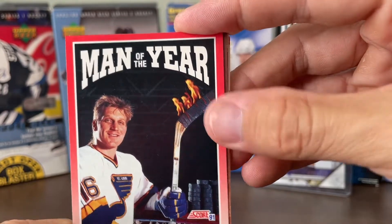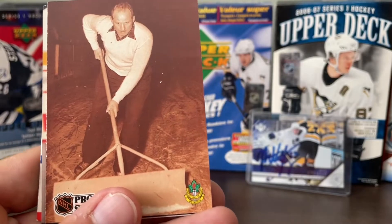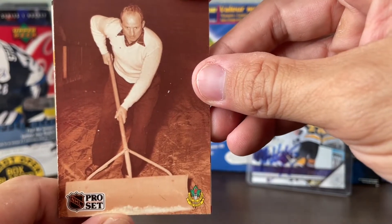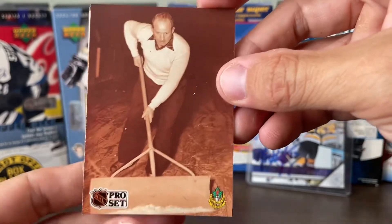This stick's on fire — they're saying he's a good goal scorer. Man of the Year, Brad Hall. Look at this hockey card — it's not even a hockey player. It's the old school Zamboni, scraping the snow off the ice.